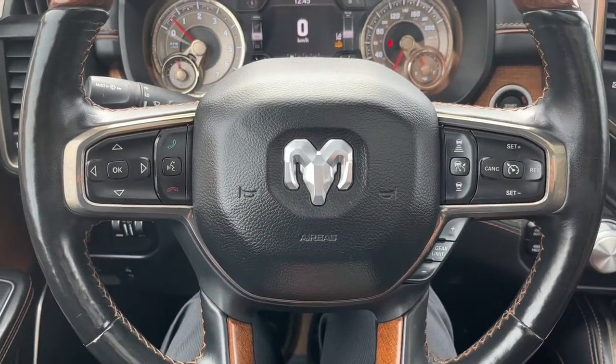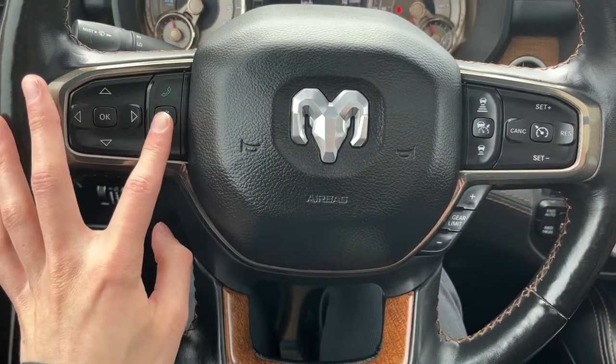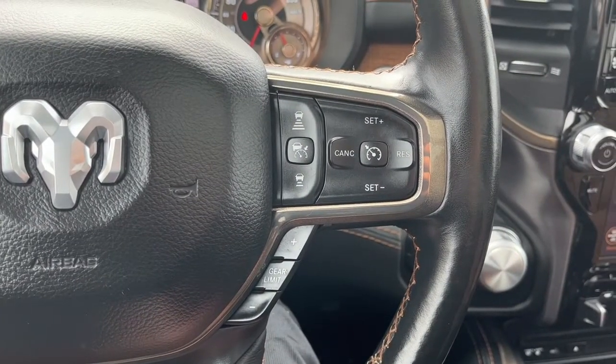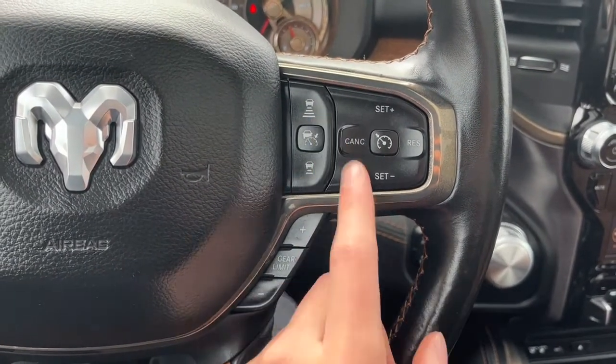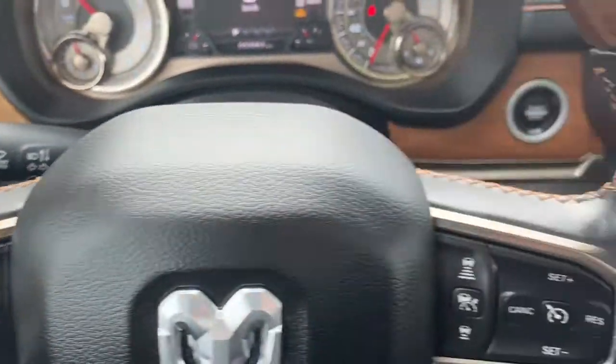Looking at the steering wheel here, on the left hand side we have our enter and end call button, and then our voice activated system. On the right hand side we have our cruise control settings, and we do have adaptive cruise control. We also have some audio controls on the back side of the steering wheel.